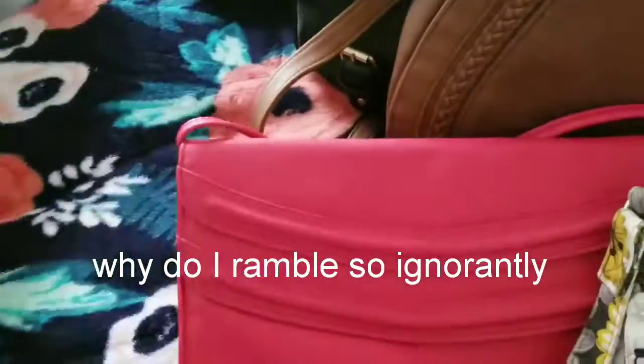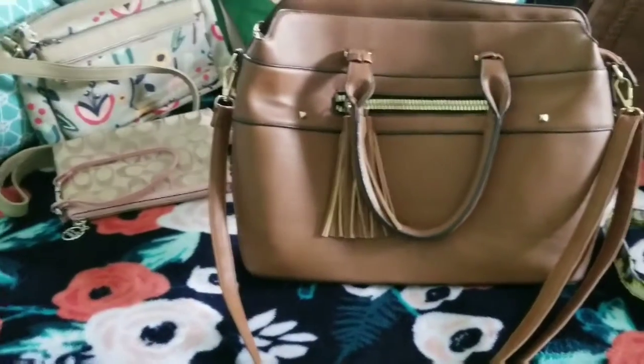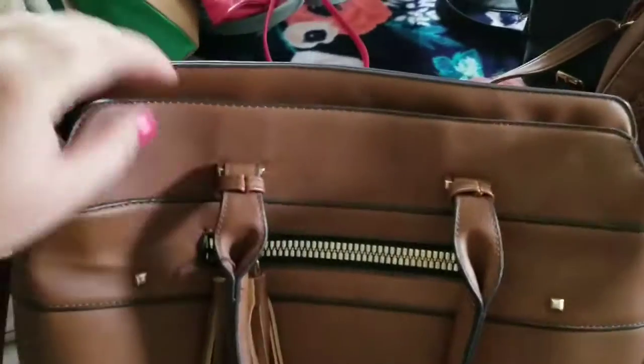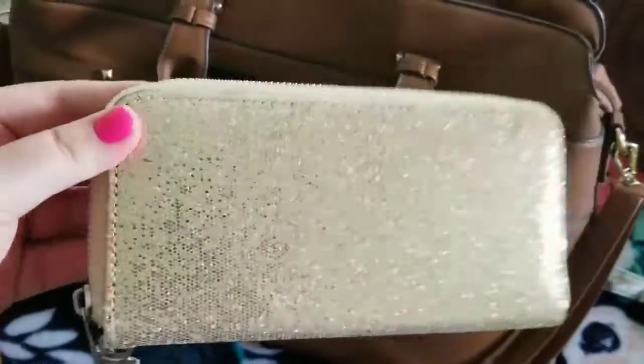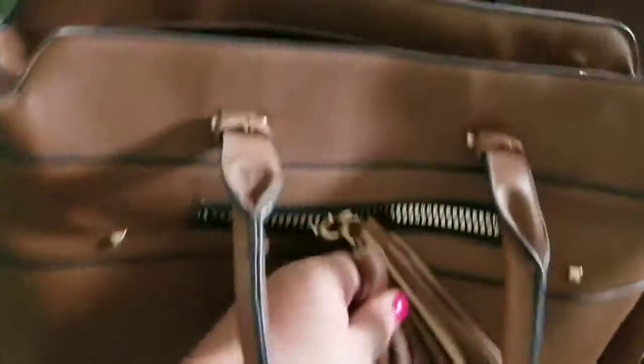My first one is this brown one which I got last fall at Factory Connection, I believe. I don't know if you guys have a Factory Connection everywhere. This is my wallet — I'm not sure which wallets I'll be selling on Poshmark as well, I just gotta put them together. But it's super cute, it zips open.